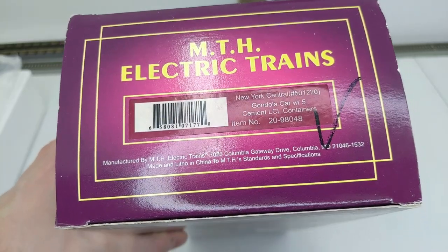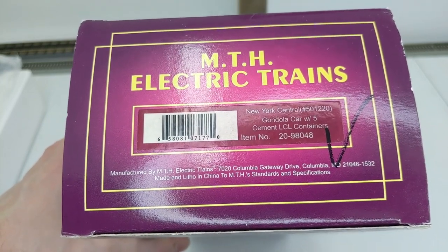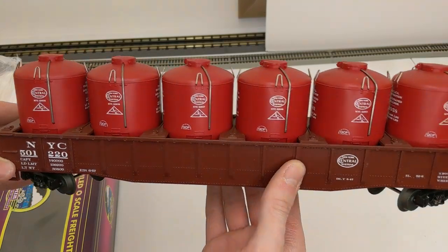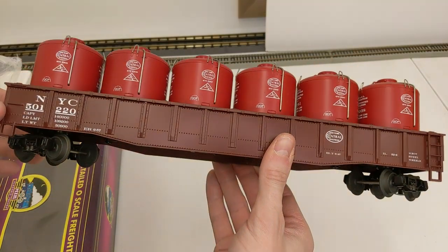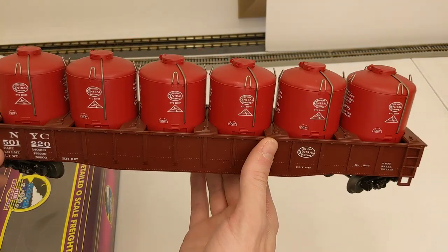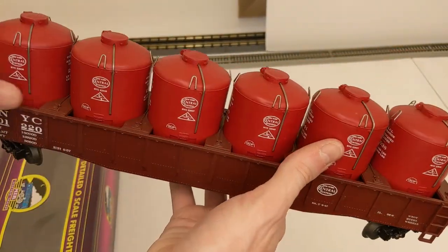Now we have another scale car — this is New York Central gondola with five cement LCL containers. It's interesting reading the box: it says five but I count six, unless I'm going crazy. Maybe an actual typo. This is a neat, massive car.